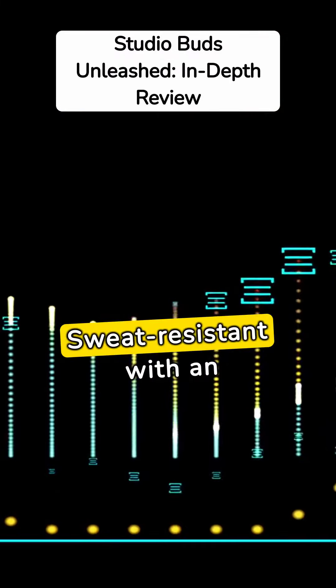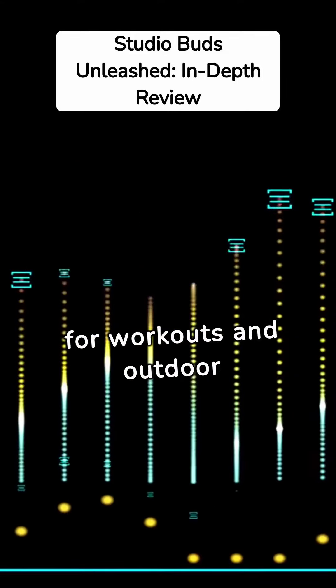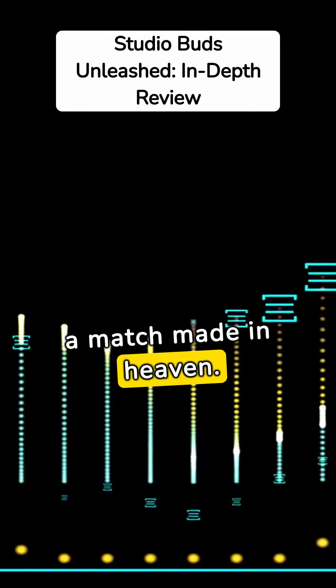Sweat-resistant with an IPX4 rating, the Beats Studio Buds are perfect for workouts and outdoor adventures. Music and movement are, indeed, a match made in heaven.